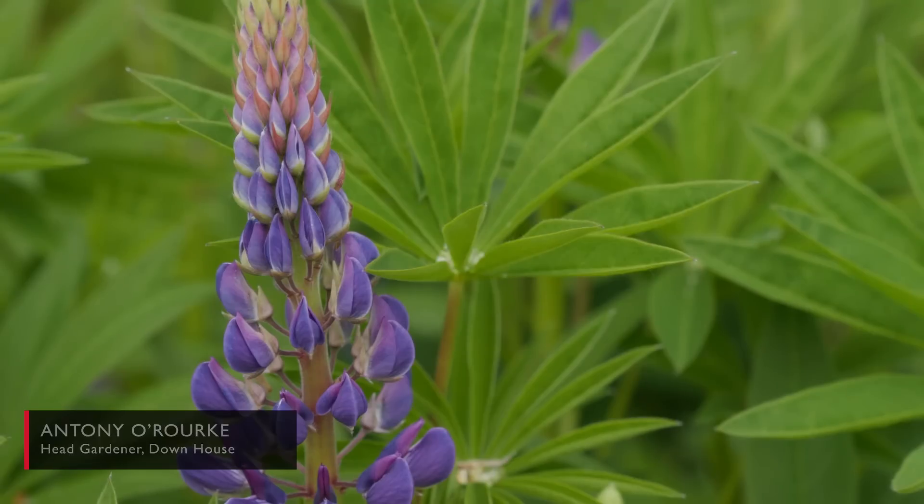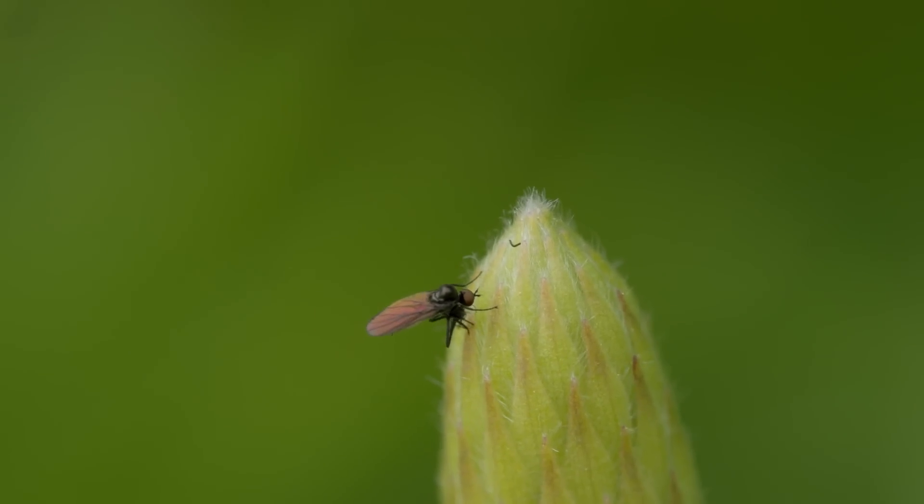My name is Anthony O'Rourke, I'm Head Gardener at Down House, the home of Charles Darwin, and welcome to this virtual tour of our beautiful gardens today.